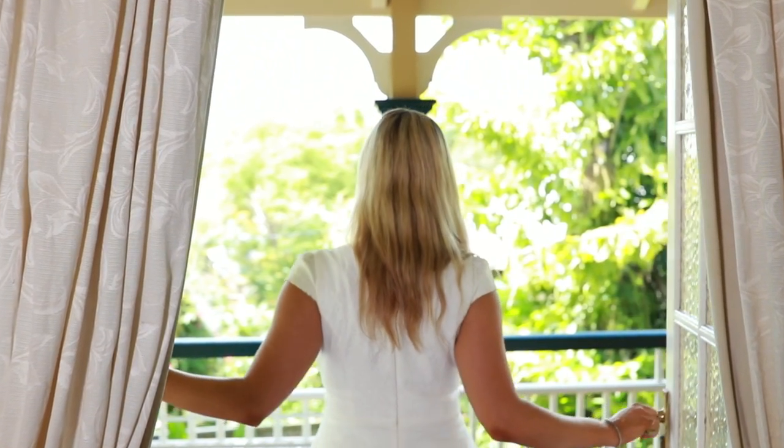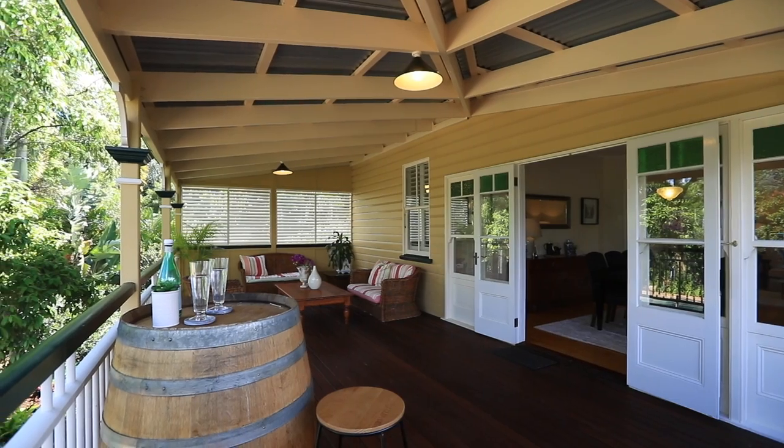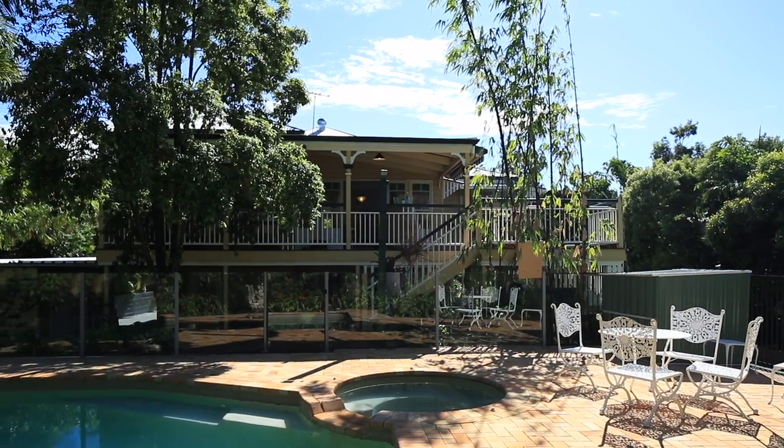A standout quality is the elevated outlook which adds to the openness of this property, and it's surrounded by lush gardens and established trees which create a private oasis away from the hustle and bustle.